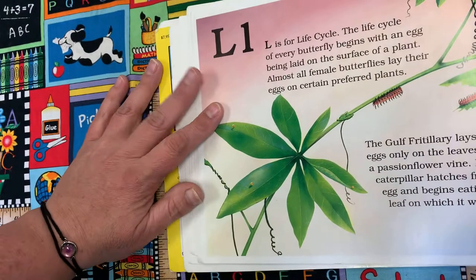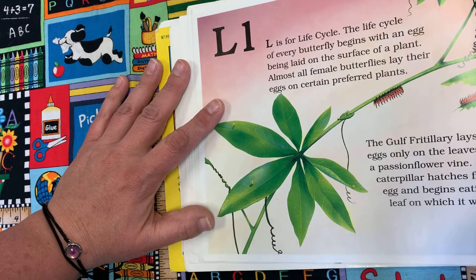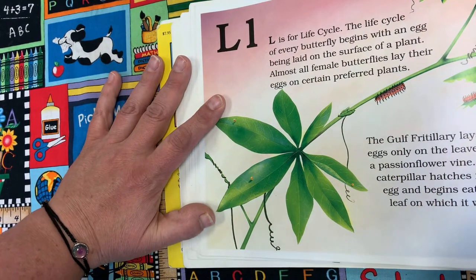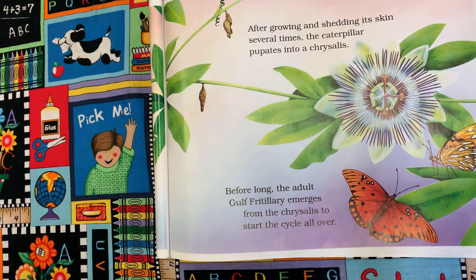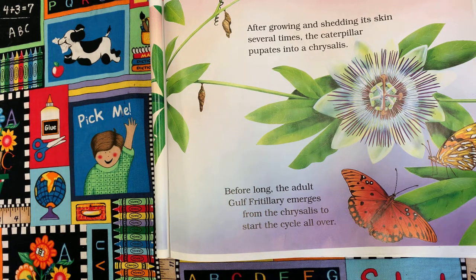L is for Life Cycle. The life cycle of every butterfly begins with an egg being laid on the surface of a plant. Almost all female butterflies lay their eggs on a certain preferred plant. The gulf fritillary lays its eggs on the leaves of the passionflower vine. Its caterpillar hatches and begins eating the leaf on which it was born. After growing and shedding its skin several times, the caterpillar pupates into a chrysalis. Before long, the adult gulf fritillary emerges to start the cycle all over.